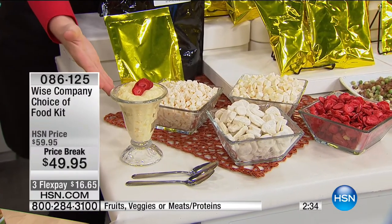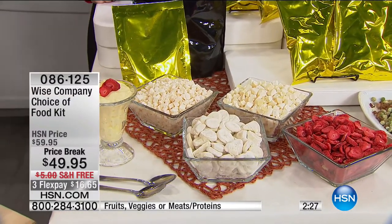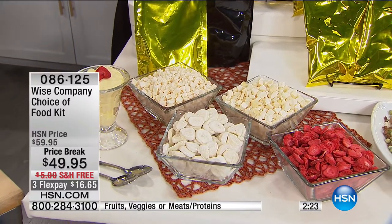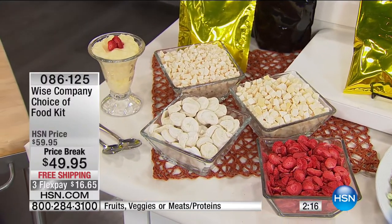Fruits include bananas, peaches, apples, and this even comes with the ability to make vanilla pudding, which is just as creamy and yummy as the chocolate. I have bought these and just thrown them in my work bag. You make your choice of the fruits, the veggies, or the meat and the proteins - and it's $49.95, so we've taken $10 off on a price break. We're still shipping it to you for free.